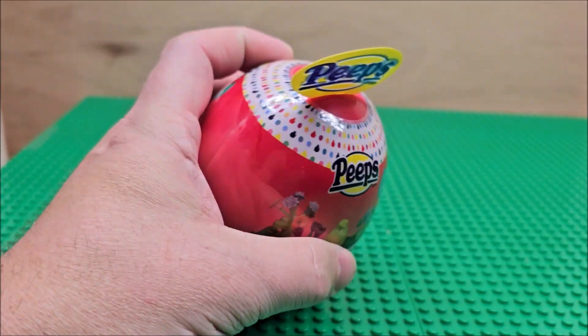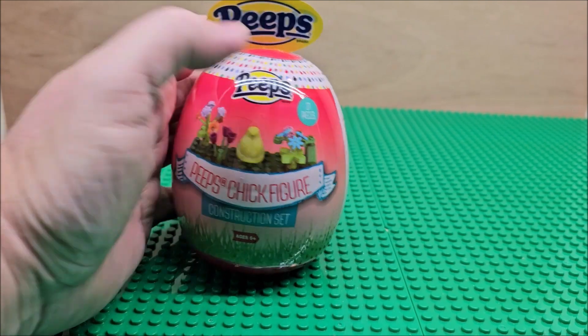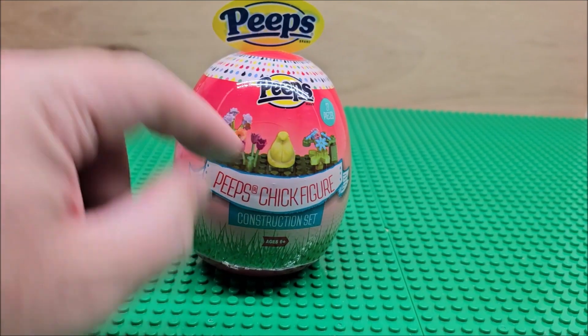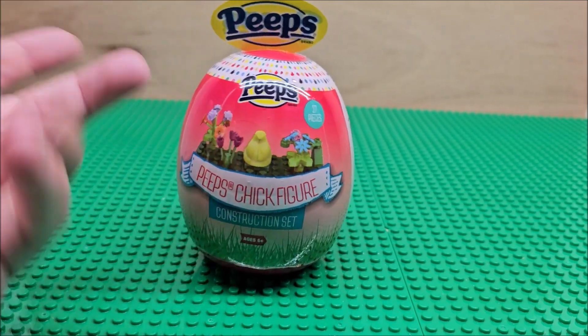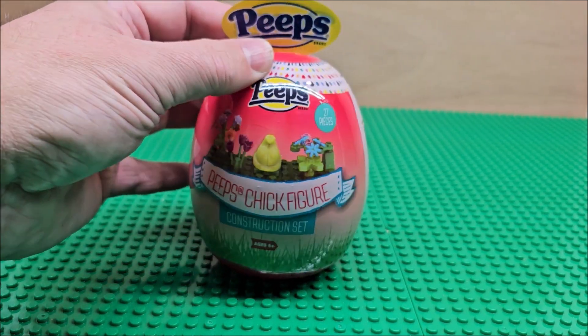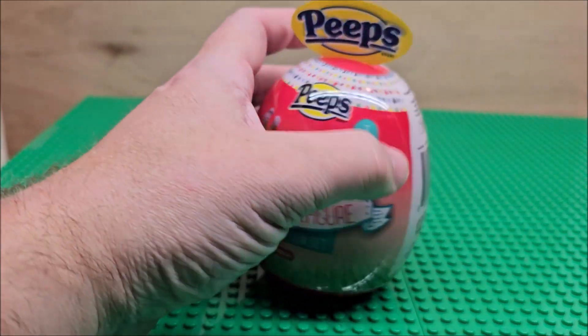Hello, my friends, welcome to the channel. Today we're looking at Peeps building blocks. There are 27 figures in this particular set. It looks like you get a little Peep, like a little chicken, and some flowers. It looks like a very simple set. This is for ages six and up, and we're doing the Peeps chick figure.